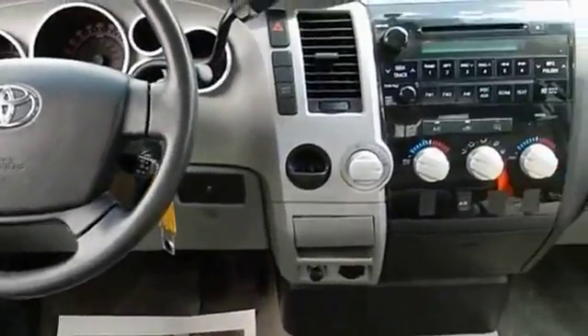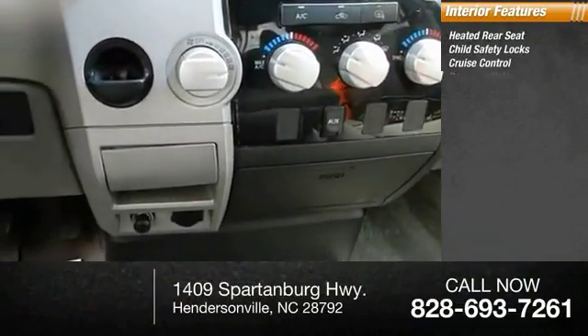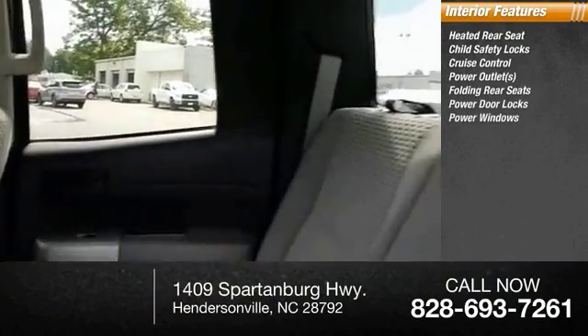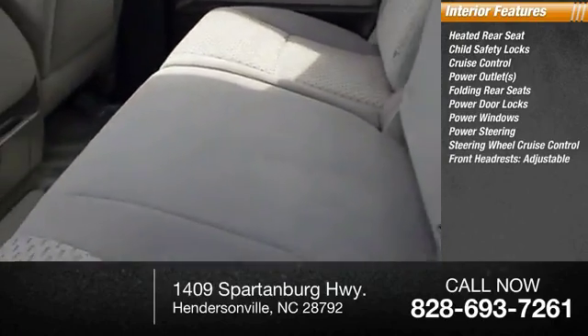Inside, you'll find heated rear seats, child safety locks, cruise control, power outlets, folding rear seats, power door locks, power windows, power steering, and front adjustable headrests.